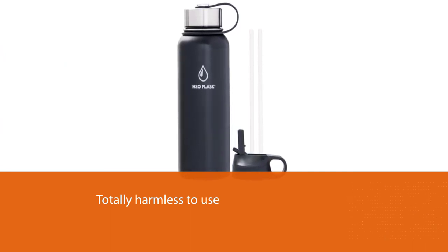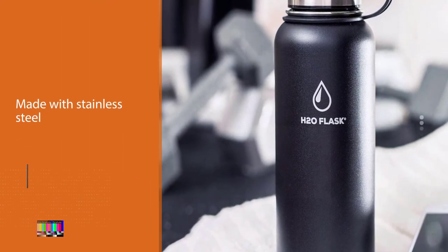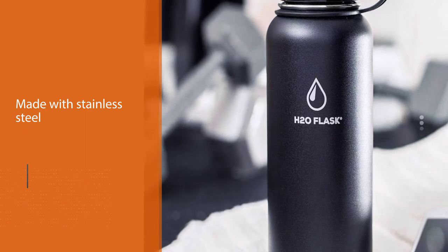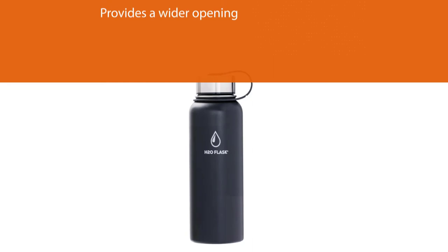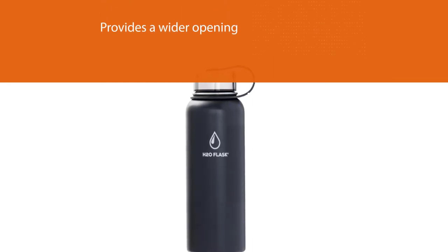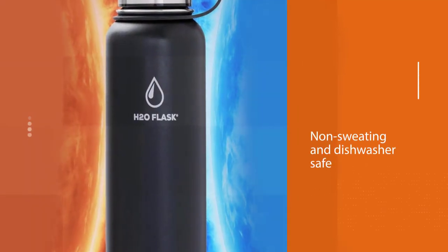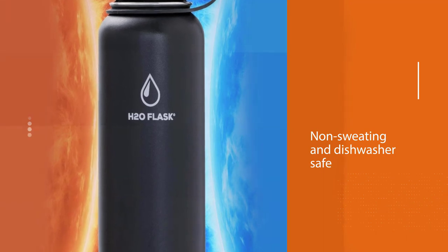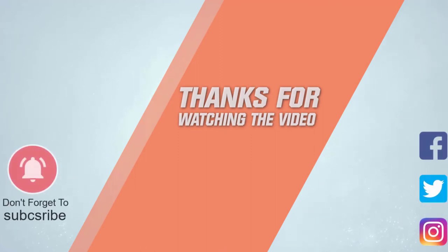With this bottle you also get two straws and two BPA free lids. One lid is a flip top, making it ideal for sports, whereas the other is made with stainless steel and provides a wider opening. The bottle is also non-sweating and dishwasher safe, so you can easily clean it. For more details, click the link in the description — thanks for watching.